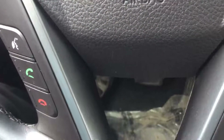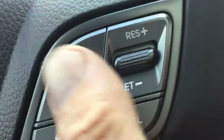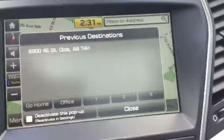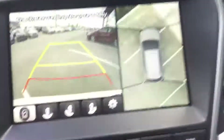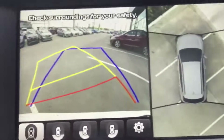Bluetooth system with voice command for both phone calls and media downloads. Simple cruise control operation, one-touch and speed adjustment. Large touch screen for your navigation, as well as the backup camera with 360 surround view and steer assist.